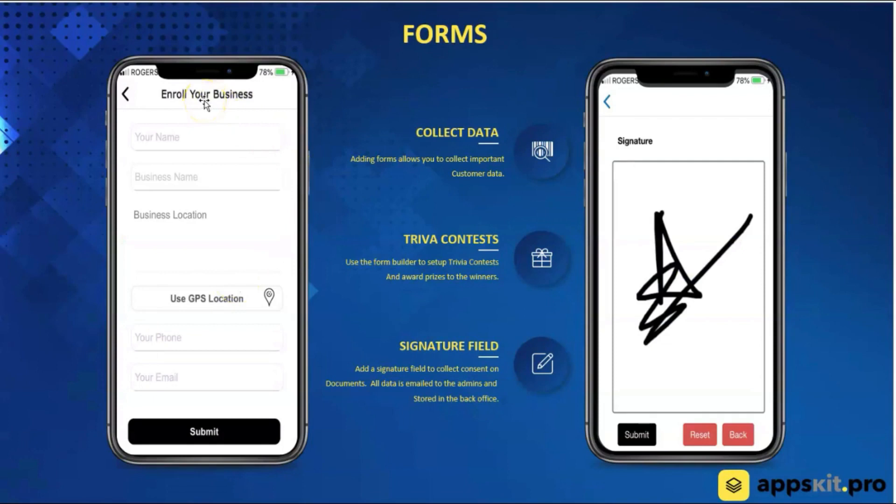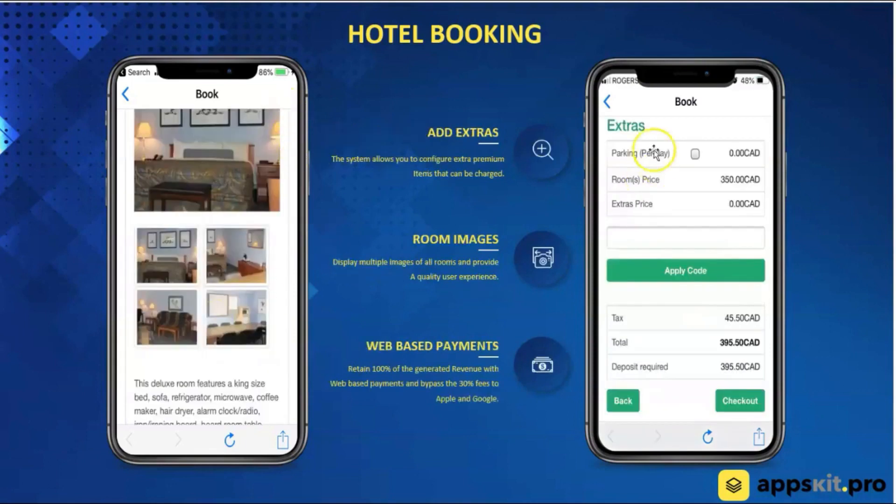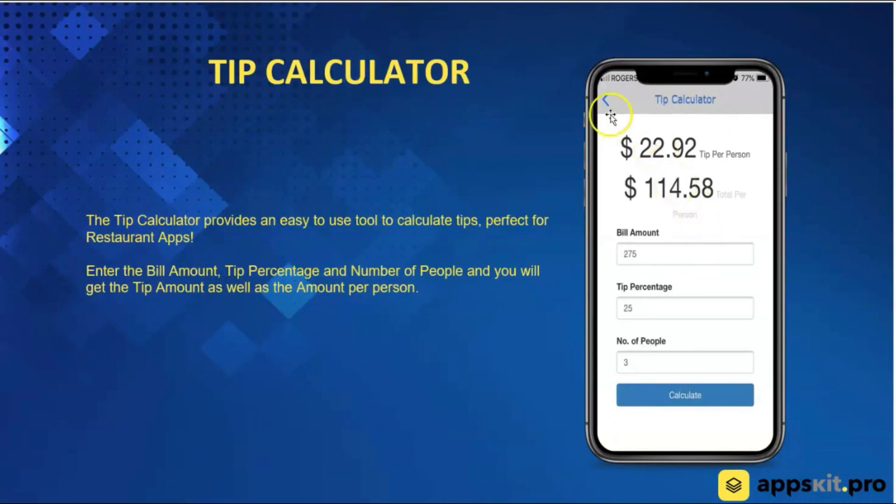We have a form builder where you're able to set up forms and ask for any kind of information you want. Users in the form can click a button to send their GPS coordinates right through the form. All that information is stored inside the form, and you're also able to add a signature box — so if you're putting a waiver inside the form, you're able to get your customers to sign it. Next feature — hotel booking module. We're able to provide a fully functioning hotel booking system right inside the platform, usable in the app as well as on their website. You can create a button that says 'book now' and the booking system takes over from there. We also have a mortgage calculator and a tip calculator built into the system.